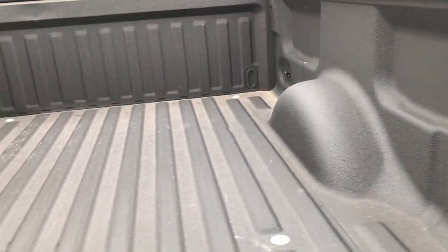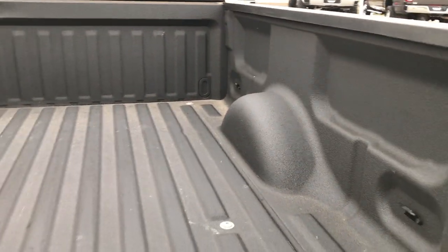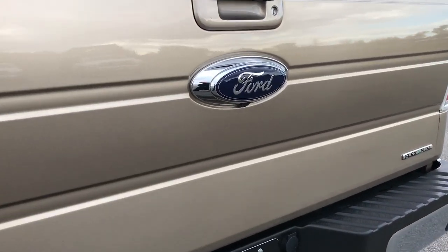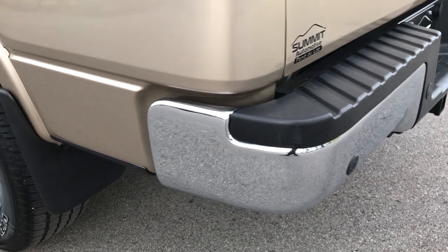For the most part that tailgate is in really nice shape. It does have a very nice Line-X spray-in bed liner and the bed itself is in excellent condition. The tailgate shuts nice and solidly. It does have the locking tailgate and of course the backup camera. There are no dents or dings on the rear bumper.